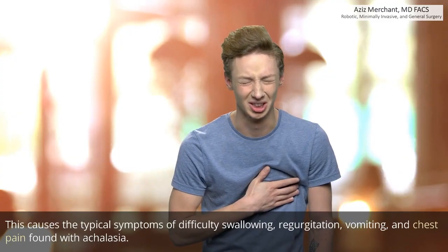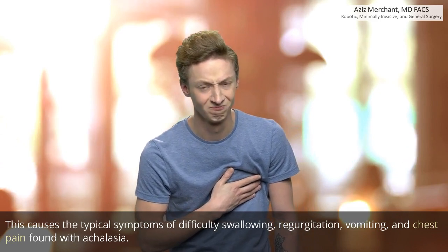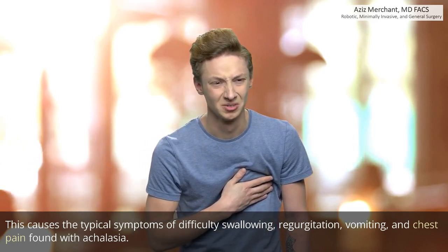This causes the typical symptoms of difficulty swallowing, regurgitation, vomiting, and chest pain found with achalasia.